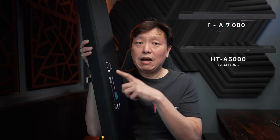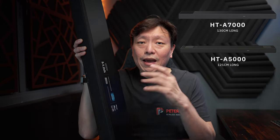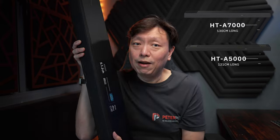The A5000 is actually 121 cm long, which is just about 4 feet — by no means a small soundbar. At 4 feet, this is about as long as most soundbars go, even if it is positioned as a mid-tier product in Sony's HT-A lineup. The A7000 is about 3 to 4 inches longer than even this soundbar and definitely a lot taller by quite a margin. Make no mistake, the A5000 is actually a lot of soundbar for the money.